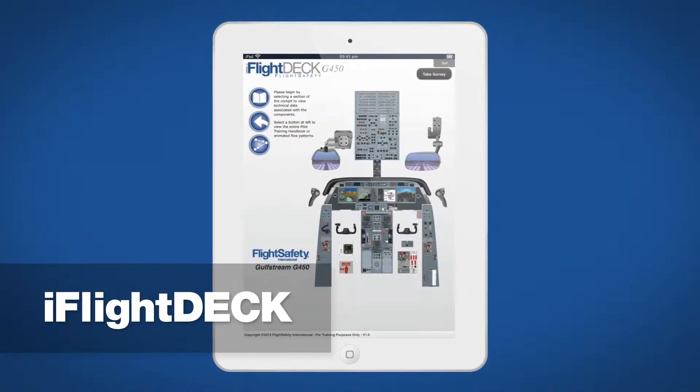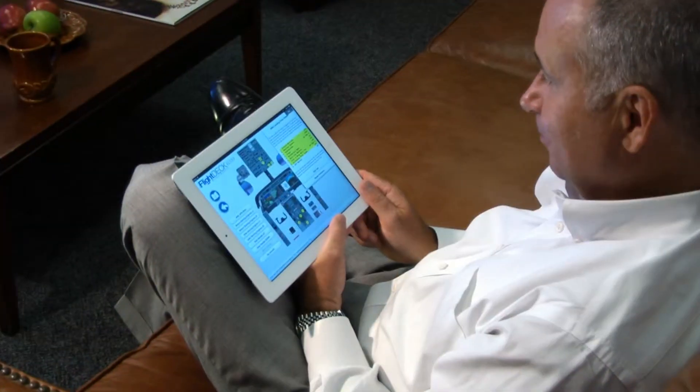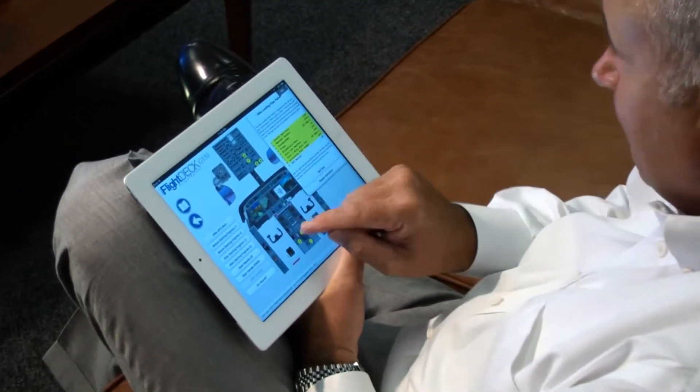iFlightDeck offers fully interactive, comprehensive flight deck manuals. The purpose and function of every switch, control and process are at your fingertips.